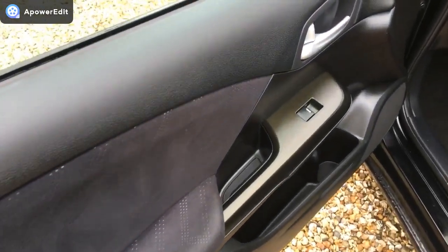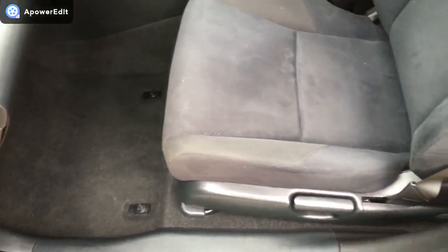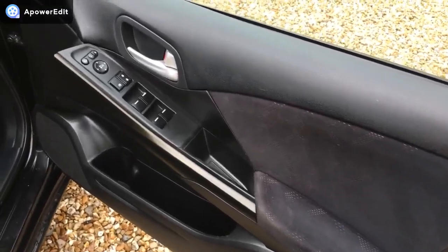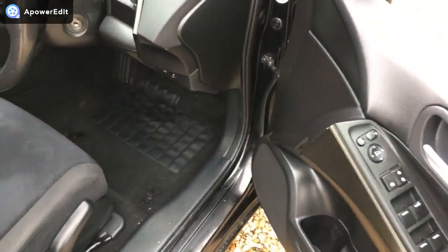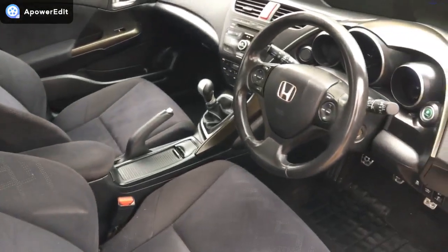The front passenger door card is lovely and clean. The footwell area is really, really clean and tidy as well. Moving to the driver's door card — sorry, the wind's picking up so hopefully you can hear this — but again all in fantastic condition.